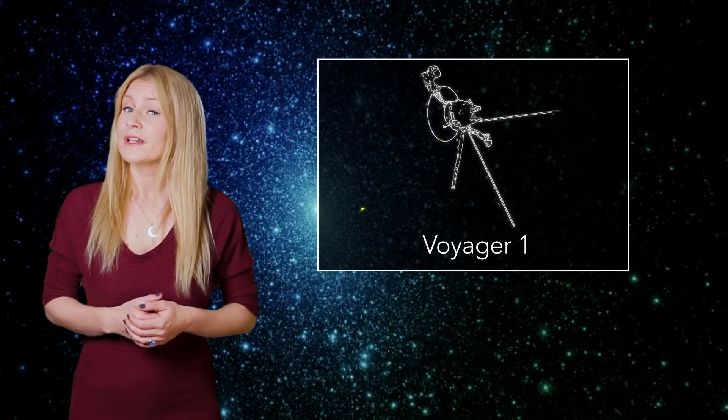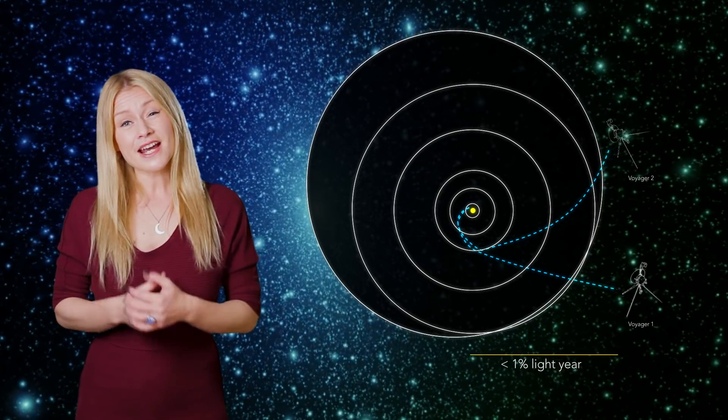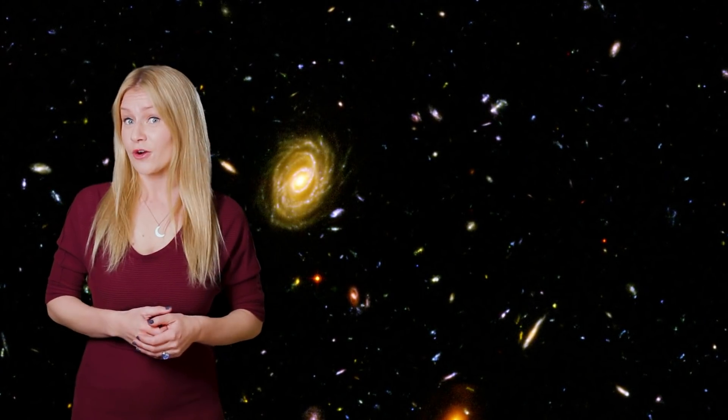So to get a good image of the whole stellar disk from above, we would need to send a spacecraft very far away. The spacecraft which has made it furthest away from Earth is Voyager 1, and the current distance to Voyager 1 is not even 1% of a light year. This means that in some ways, it's actually harder to study our own galaxy than other galaxies far away.